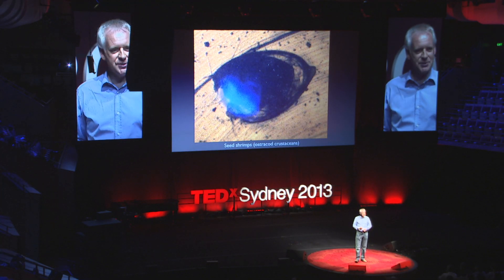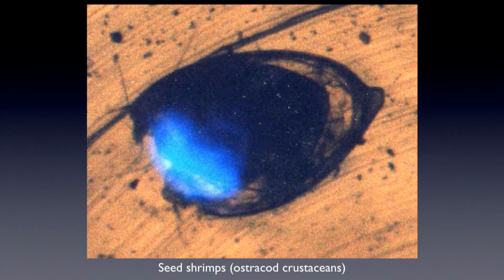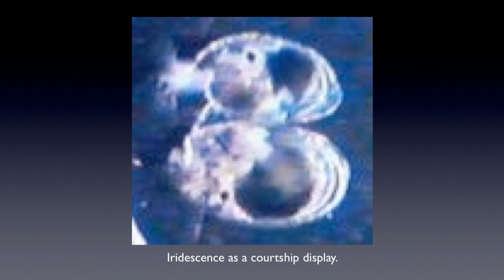They're fairly obscure animals, about the size of a tomato seed — not very well-known, but very, very common in Australian waters. And they're well-known to produce bioluminescent light; they light up in the dark when there's no light to reflect. You can find them on beaches around Sydney at night. But I often quoted that my research began with a flash of green or blue light, and that's true — when I was looking at some preserved ostracods under a microscope, I moved them around and started to find flashes of blue and green light.